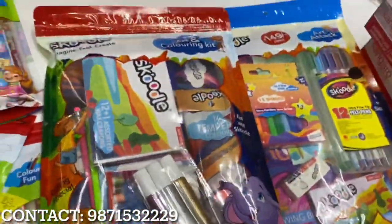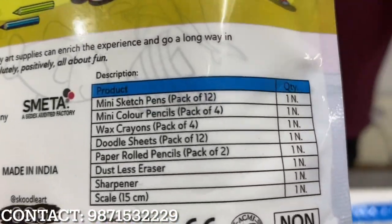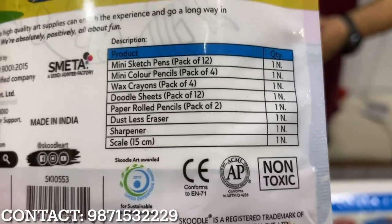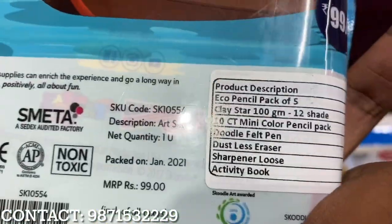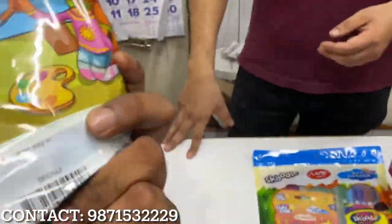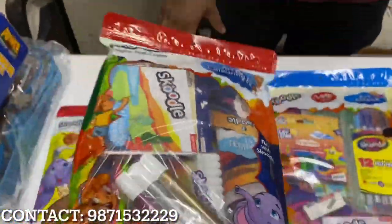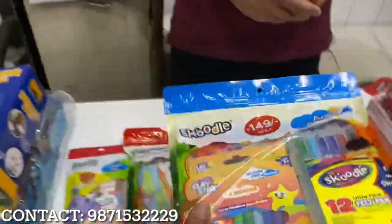Now let's move on to kits — this is a gift option. There are many options in kits. Starting from here, this is a 49 rupees sale kit. All items are listed in the description — sharpener, scale, sketch pen, color pencil, wax paper, doodle sheets, eraser and pencil included. This kit costs 36 rupees per pack and sells for 49 rupees. Then there is a 99 rupees sale kit — items increase in size. Then a 259 rupees sale kit and a 149 rupees sale kit at 102 rupees per pack.